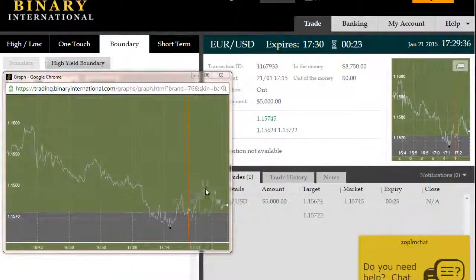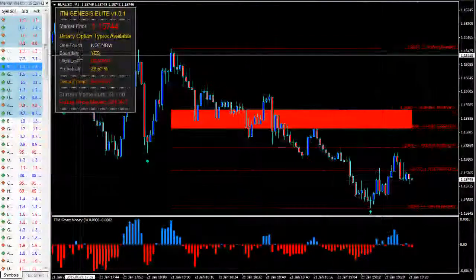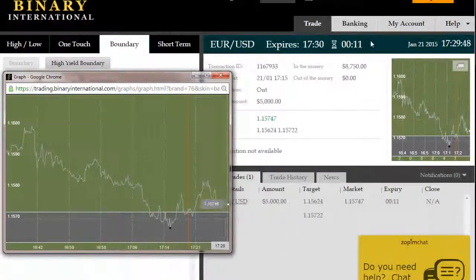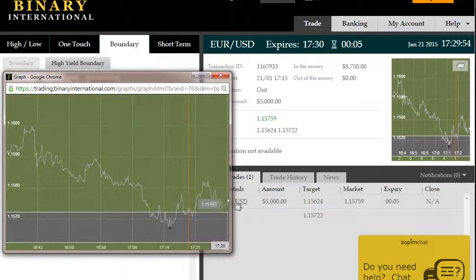All right, back again. Roughly 23 seconds remaining on this EURUSD outside boundary trade. This, too, has exited the boundary — this time to the long side. We're now looking at this trade due to expire here shortly in the money for another $3,750 net return on this EURUSD outside boundary trade.